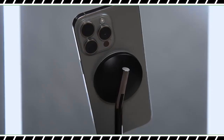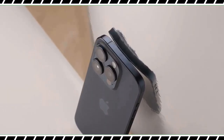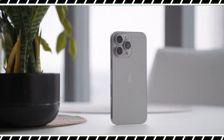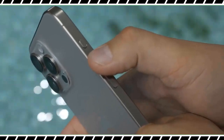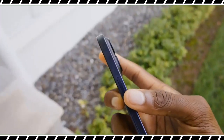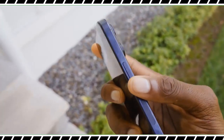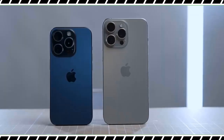The iPhone 15 Pro Max ditches the stainless steel sides of past Pro models for a titanium design, and it's a big deal. The aerospace-grade 5 titanium Apple uses is stronger yet lighter — yes, it's the same titanium used on the Mars Rover. The natural titanium color has a sci-fi vibe, blue titanium is nice as well, and you can also pick up the phone in silver titanium and black titanium. The iPhone 15 Pro Max weighs 7.8 ounces compared to 8.5 ounces for the iPhone 14 Pro Max.